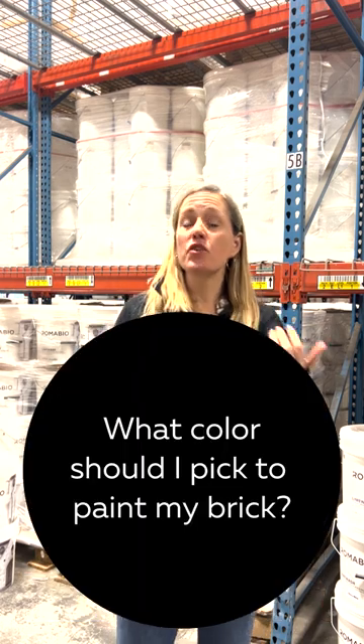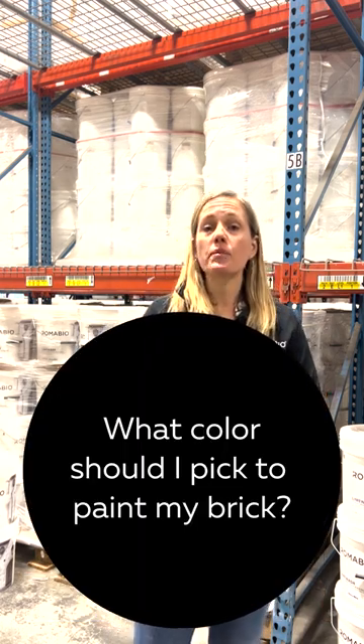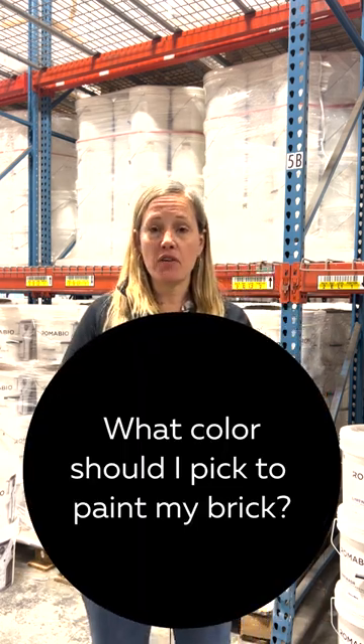Hi, I'm Leslie Aiken, Director of Marketing and Owner at Romo Bio. So what is your first step when you're trying to figure out what paint to choose for the exterior of your home? It's usually, what color should I pick?